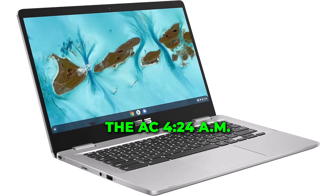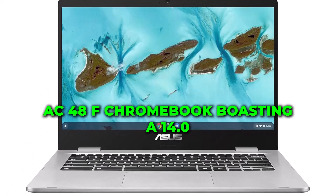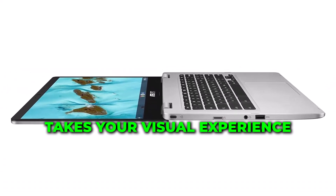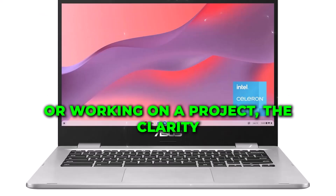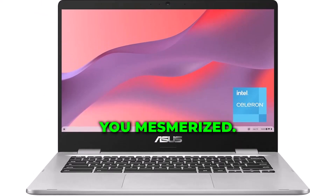The ASC 424MAAS48F Chromebook boasts a 14.0-inch 180-degree FHD NanoEdge display that takes your visual experience to new heights. Whether you're binge-watching your favorite shows or working on a project, the clarity and vibrancy of the display will leave you mesmerized.